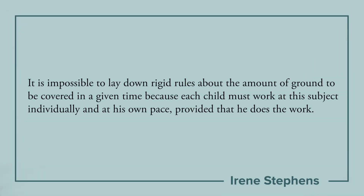Here is a quote by Irene Stevens, who was the teacher of mathematics at Charlotte Mason's training college — she taught the teachers how to teach. She said: 'It is impossible to lay down rigid rules about the amount of ground to be covered in a given time, because each child must work at the subject individually and at his own pace, provided that he does the work.' We never want to push our child beyond their ability, while also letting them exercise their mental growth and mathematical thinking. It can be tempting when you see your child struggling to give them too much help and actually do it for them. Irene knew about that tendency and said: the child must do the work.